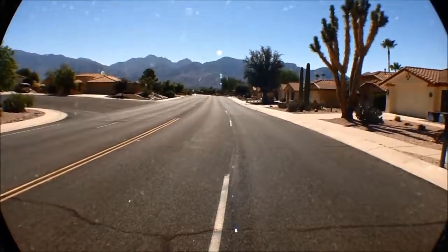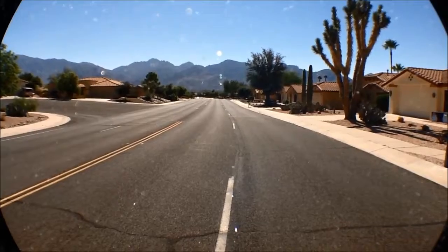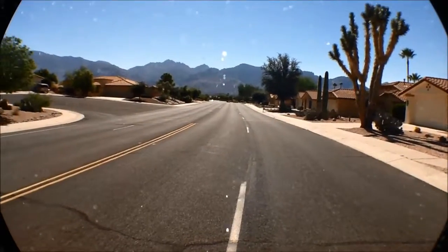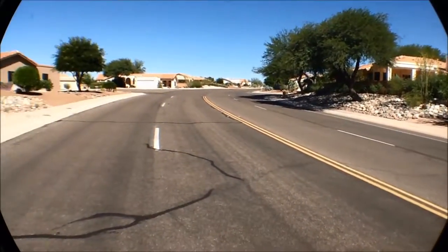This is Lou from Tucson Foothills Properties. I'm in Oro Valley in Sun City Vistoso from Del Webb Communities. I'm looking towards the push ridge views of the Catalinas. I will pan the street. As you can see, it's quite wide open and pleasant.